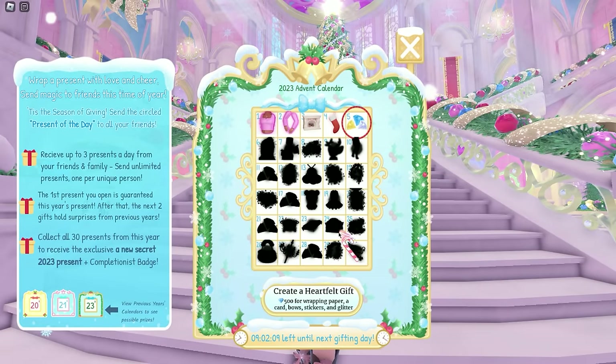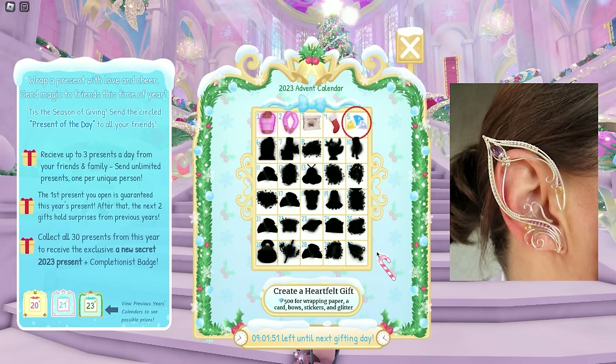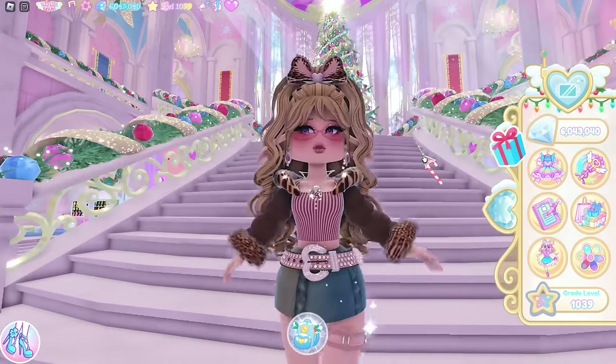Day 21 is more diamonds. Day 23, a pillow? Day 26 looks like a purse. Day 27, a candle. Day 28, more diamonds. And lastly, day 30 looks like elf ear cuffs — something like that would look so pretty. Those are my guesses, tell me your predictions in the comments.